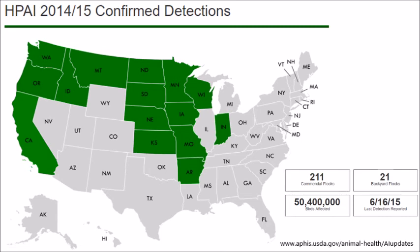States affected are highlighted in green. While only one of the 21 confirmed cases in backyard flocks was here in Minnesota, Wisconsin and Iowa also had confirmed cases. All confirmed cases in Washington, Oregon, and Idaho were only in backyard flocks.